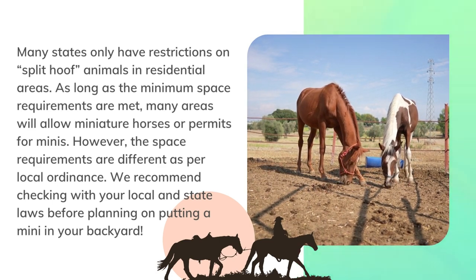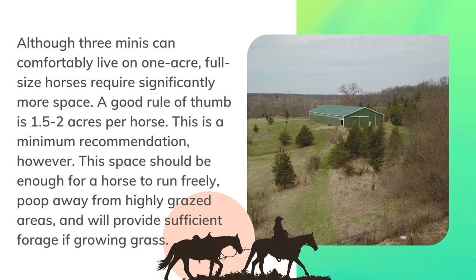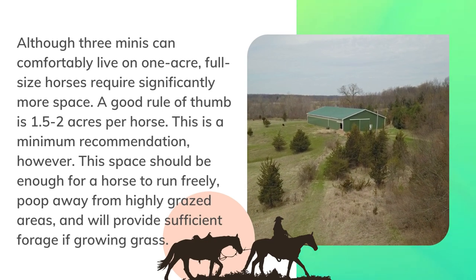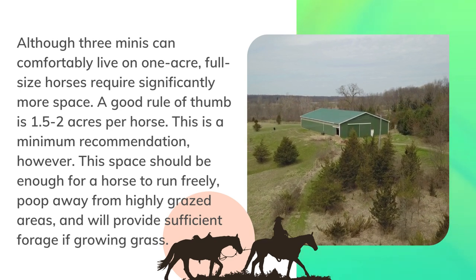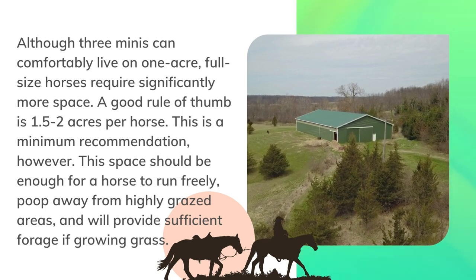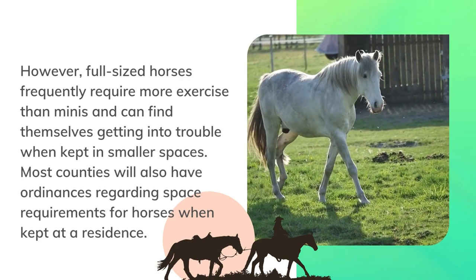Full-size horse comparison: although three minis can comfortably live on one acre, full-size horses require significantly more space. A good rule of thumb is 1.5 to 2 acres per horse. This is a minimum recommendation; however, this space should be enough for a horse to run freely and poop away from highly grazed areas, and will provide sufficient forage if growing grass.